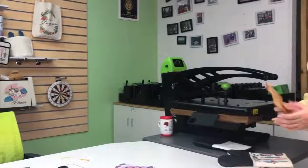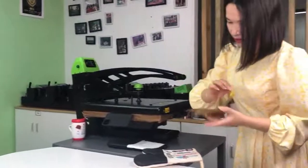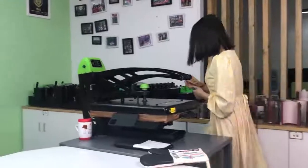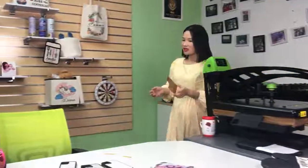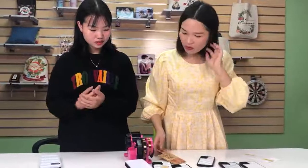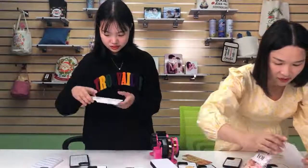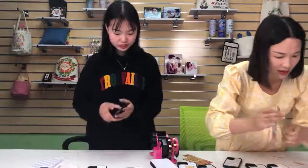This is the bamboo insert. We can start to put the inserts on the phone cases so customers can see the differences better and more clearly.